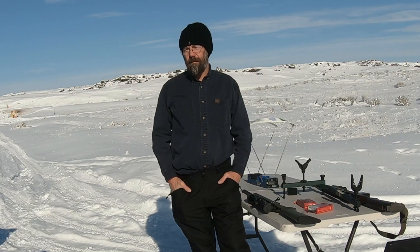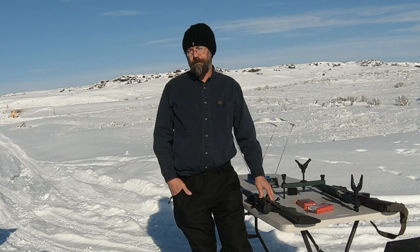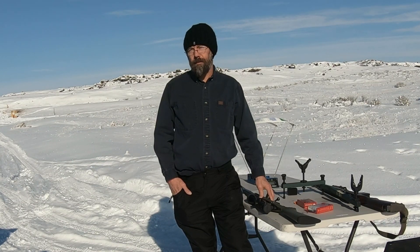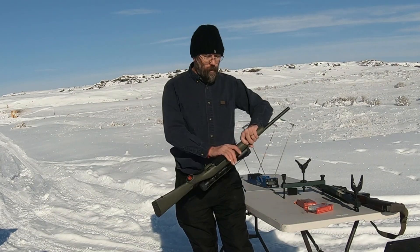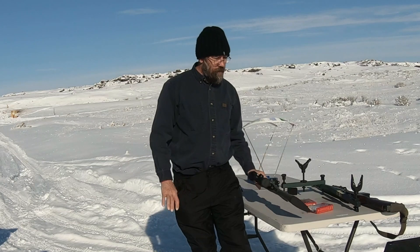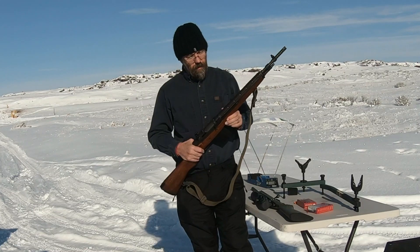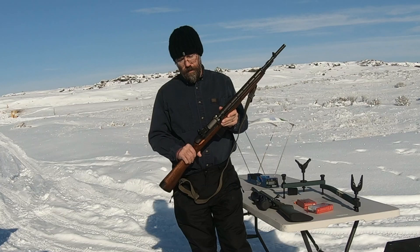Hey guys, welcome back. Today we're out at the range to test an urban myth: is the muzzle velocity faster out of a bolt-action than out of a semi-auto? The theory is that because some of the energy is used to blow back the bolt, the bullet comes out of the barrel slower. We're going to test it today with a Ruger American 308 — a bolt-action with an 18-inch barrel — and our semi-auto is the Springfield Armory M1A Scout, also with an 18-inch barrel.